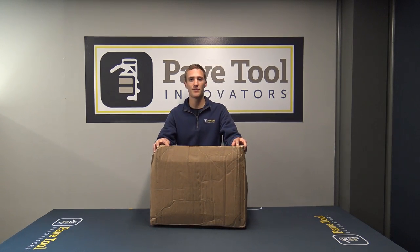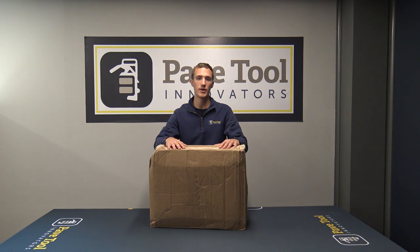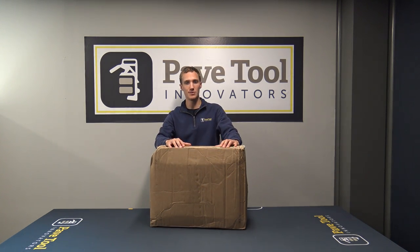Hey guys, this is Kent from PaveTool. We got a new exciting shipment that came in, and it's a giveaway item for you guys. So let's open up this box and see what it is.